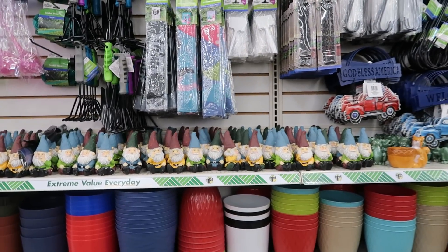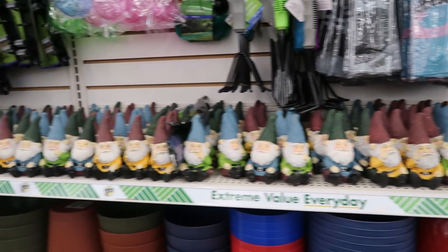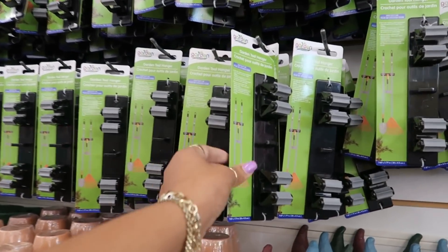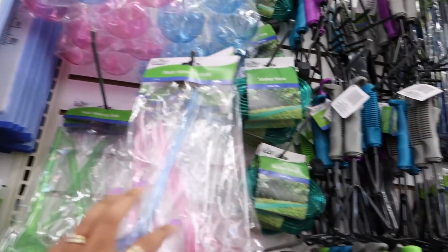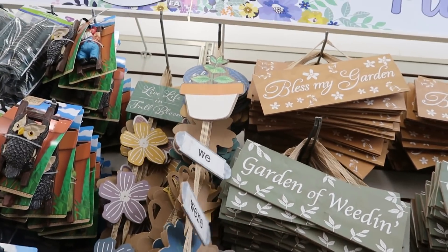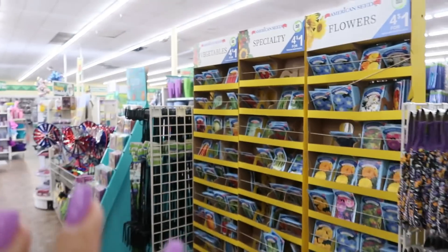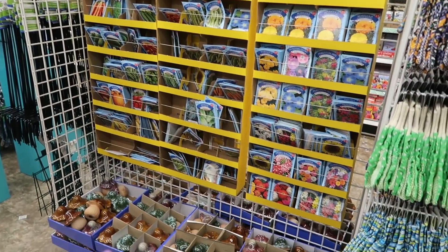Look at all these gnomes — a whole bunch of gnomes. You got the garden tool hangers, a bunch of those right here. 'We were meant to be' — that's cute. You got the seeds back here: vegetables and flowers. There are mushrooms down there.